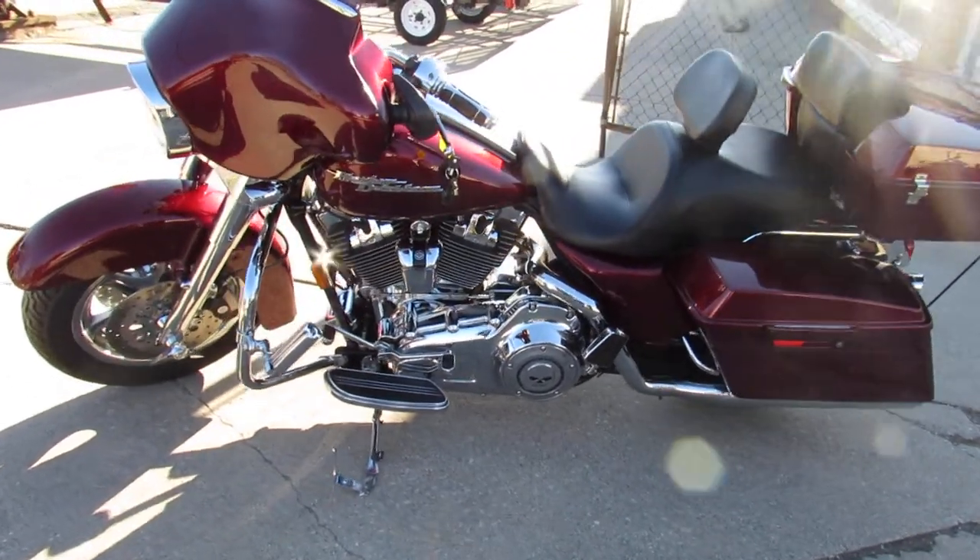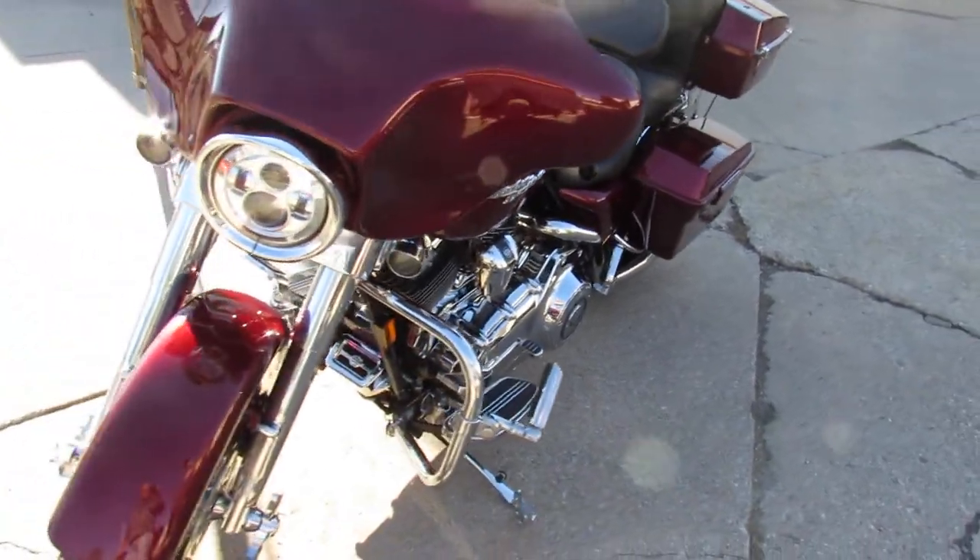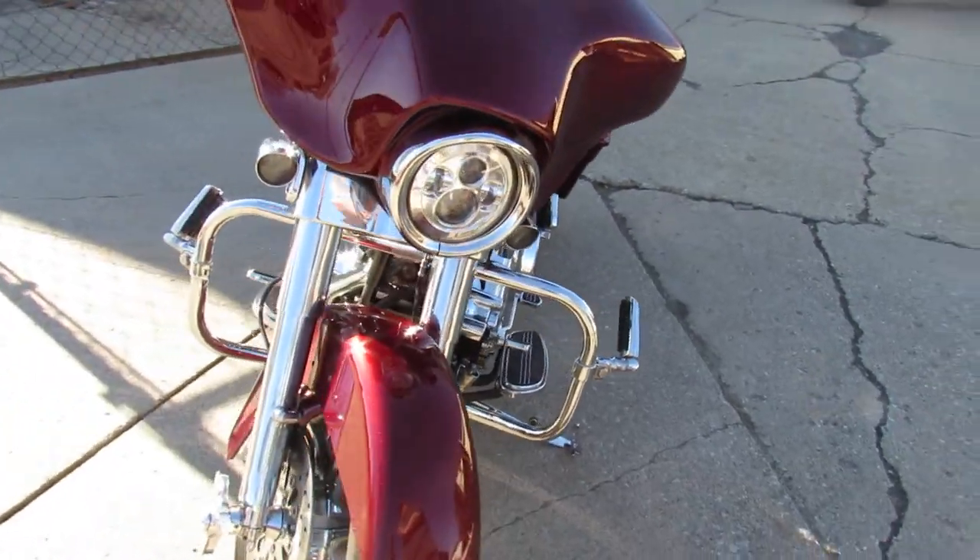Hey guys, ApprovalPowerSports.com here doing some videos on some Harleys that just came in. Anybody looking for a used Harley, we have them here — over 300 pre-owned Harleys in stock.